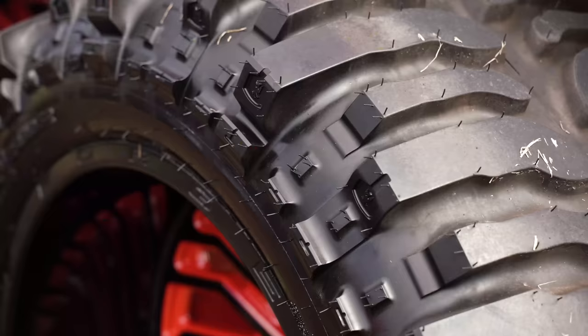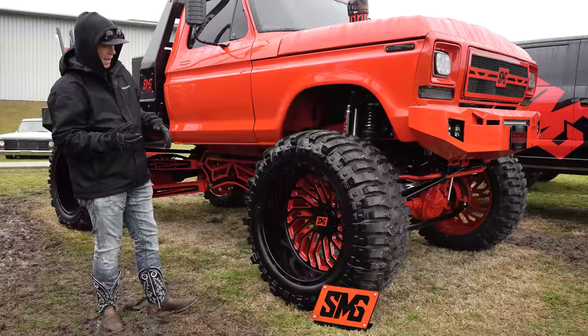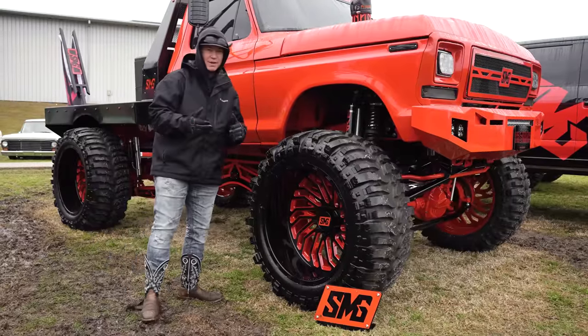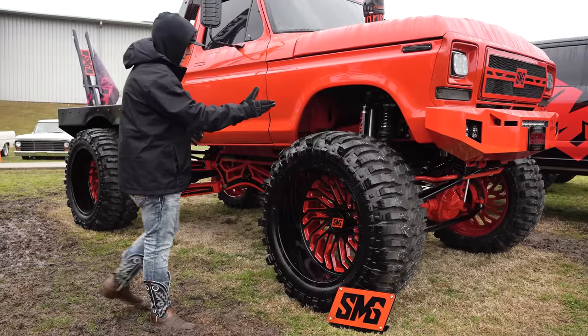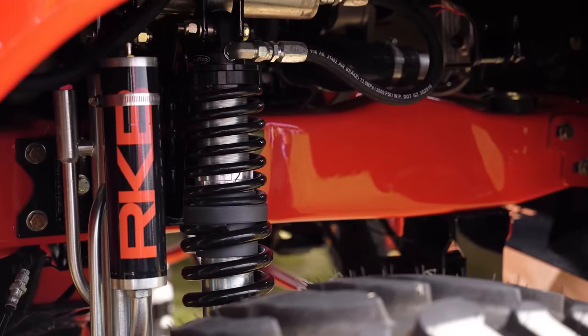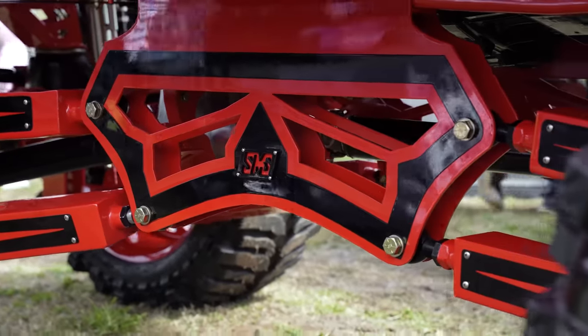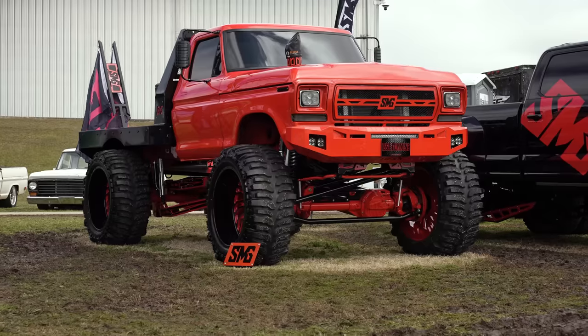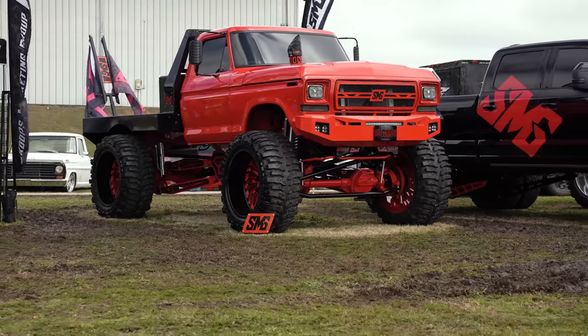On these TIS wheels, it is wrapped in a 44 Bogger, Super Swamper Interco Bogger. These things are huge, they're knobby, they're aggressive, and I think it really fits this build super well. If you come in here, you can see the RKB shocks and the custom one-off suspension with the SMG logo. He's got shaved door handles — you can see the classic build with the new school touch and feel.